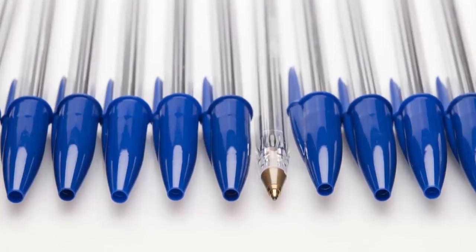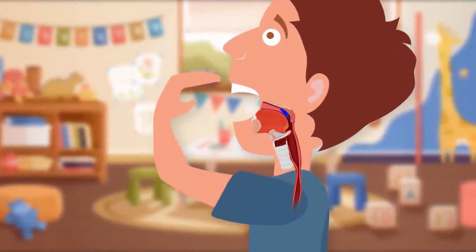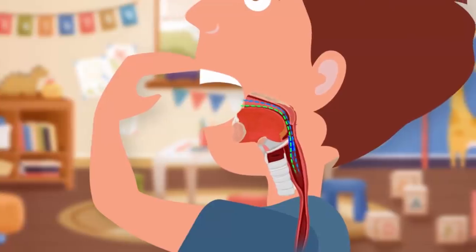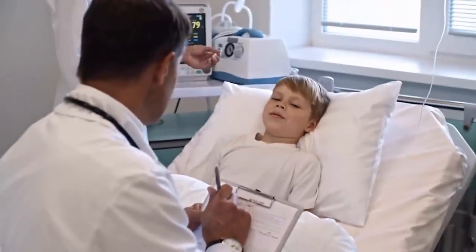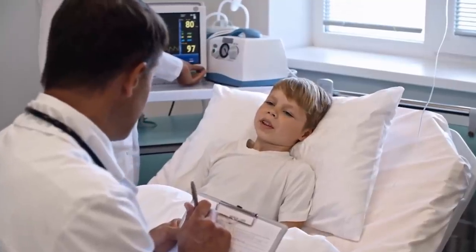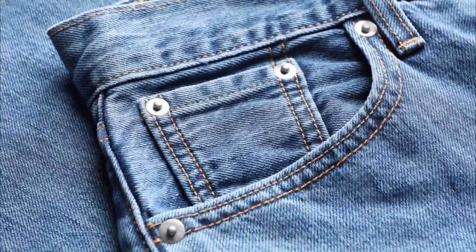We usually find a small hole in the cap of all ballpoint pens. This hole is medically very important — it's meant to prevent children from suffocating in case they swallow the cap by mistake. The small hole in the cap ensures continuous flow of air to the lungs until the dangerous object is safely extracted by a medical practitioner.